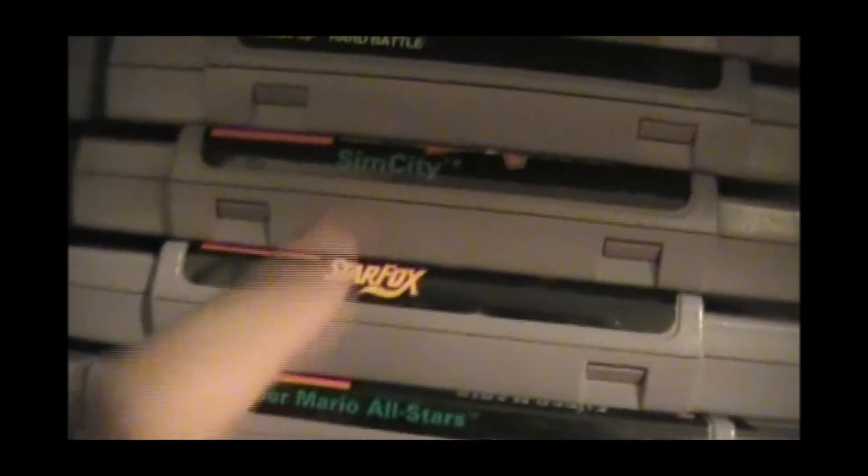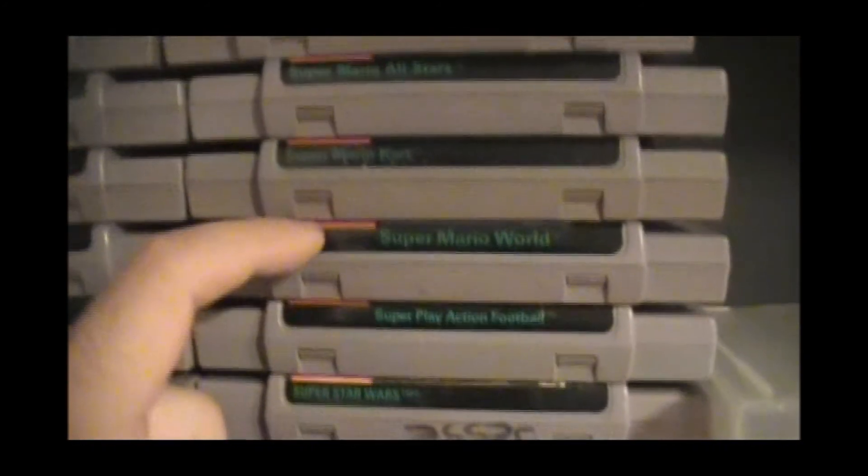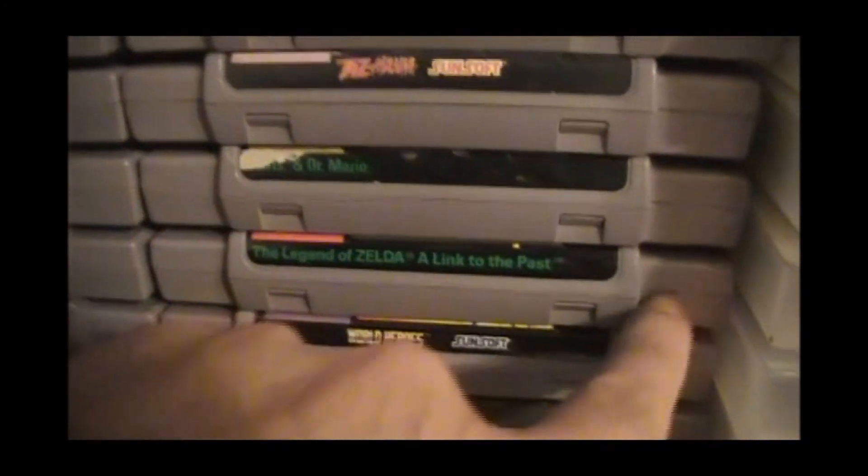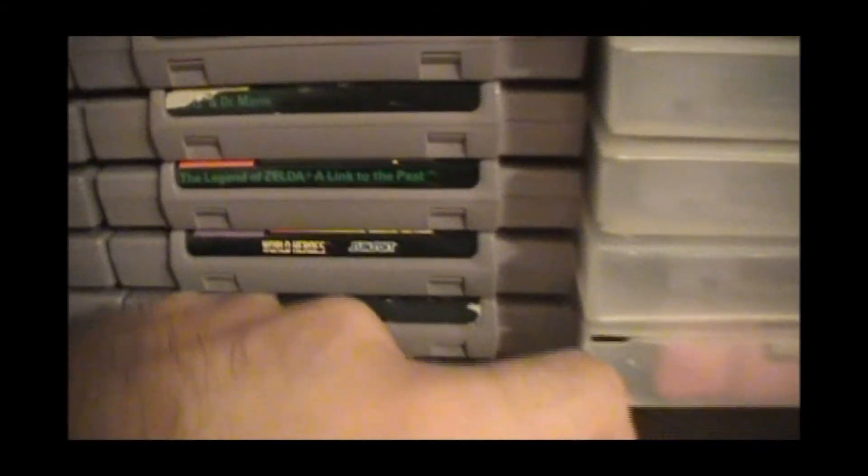I just got a good handful of them: F-Zero, of course. Gradius III. Mega Man X 1 and 2. Mortal Kombat 1, 2, and 3. NBA Live. Ramon 1.5 — if you haven't seen my review about that. SimCity. Star Fox, the classic. Super Mario All-Stars, Kart, N-World. Super Star Wars. Super Scope — I have a Super Scope somewhere, I just don't have all the pieces for it. Tetris and Dr. Mario, my favorite game on the Super Nintendo. World Heroes and WBF Super WrestleMania.